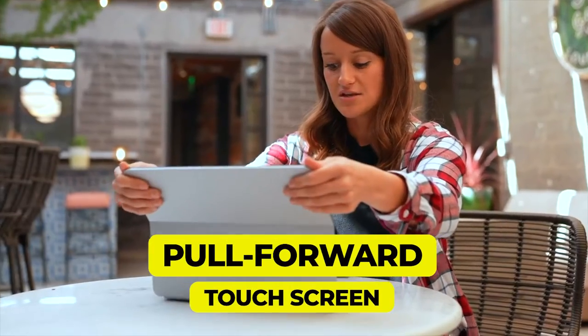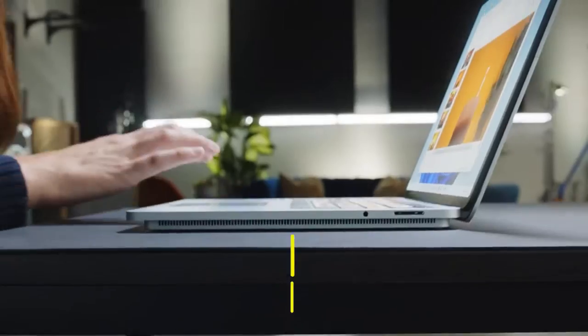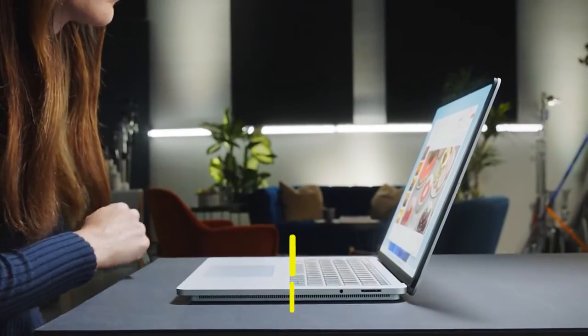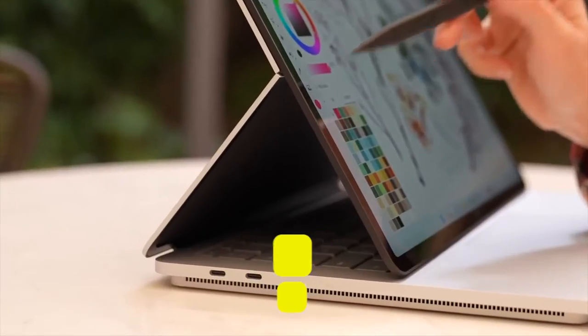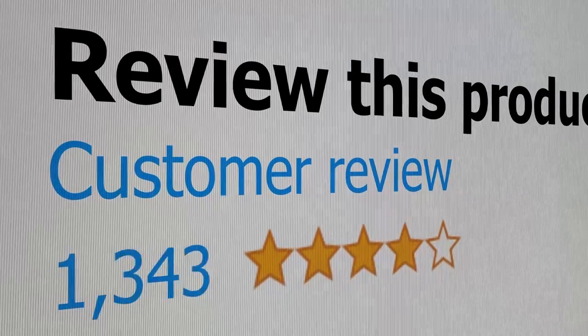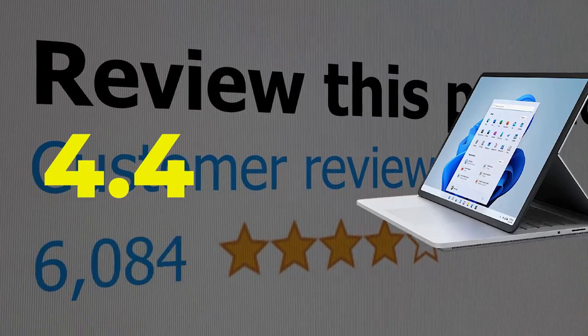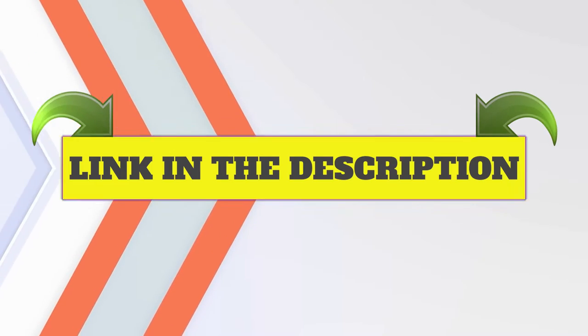Features: Unique pull-forward touchscreen. Excellent keyboard. Groundbreaking haptic touchpad. Robust digital stylus support, including magnetic holder. 120Hz screen refresh rate. This product's customer review is 4.4 out of 5.